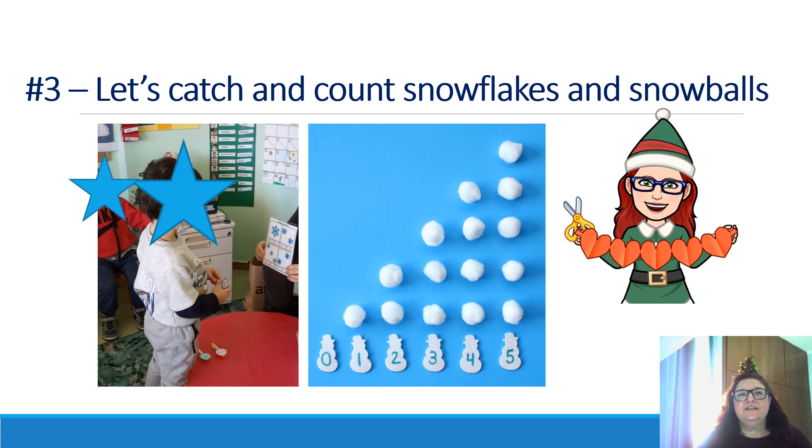Another fun activity is 'Let's Catch and Count Snowflakes and Snowballs.' As you can see in this first picture, I have different cards with snowflakes — for example, one card has one snowflake — and I give students clothespins with numbers like one, two, or three on them. I say a number and students choose the correct clothespin and put it on the card matching the number of snowflakes. You can play a variety of games with snowflakes — create your own snowflakes, hide them around the classroom, put numbers on them, and have students find a specific numbered snowflake. You can also practice colors by making snowflakes different colors.